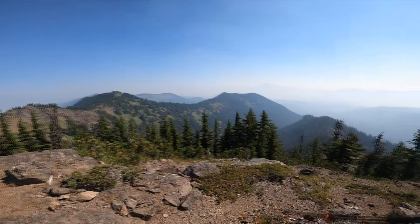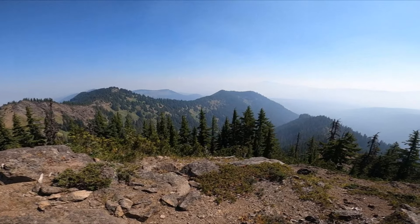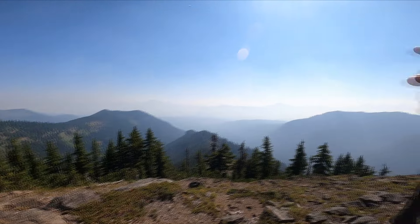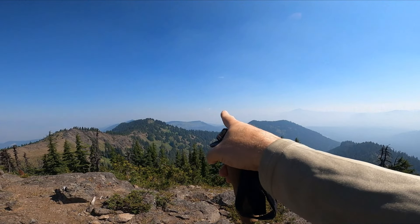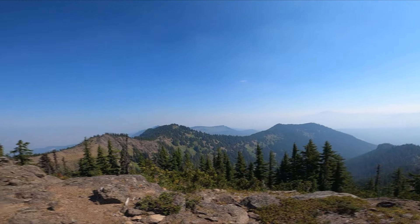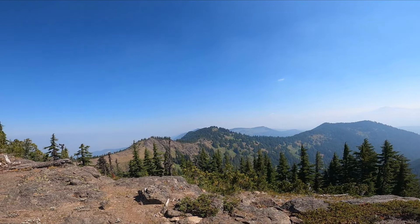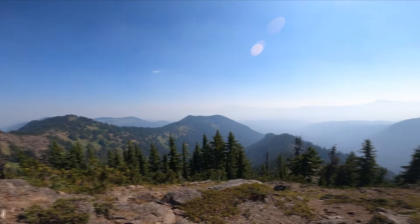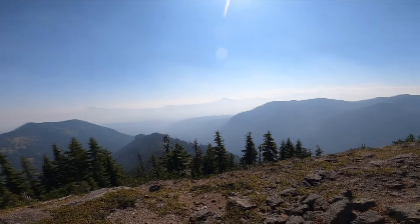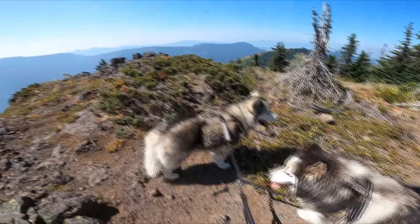Echo Basin is down right here below us on the left - it's really like a bowl. Mount Washington right there, Three Finger Jack. And through the smoke you can barely see Jefferson. We're not going to see Hood today. Oh man, what an awesome climb this was. Good job boys, good job, good boys. You guys did really good.